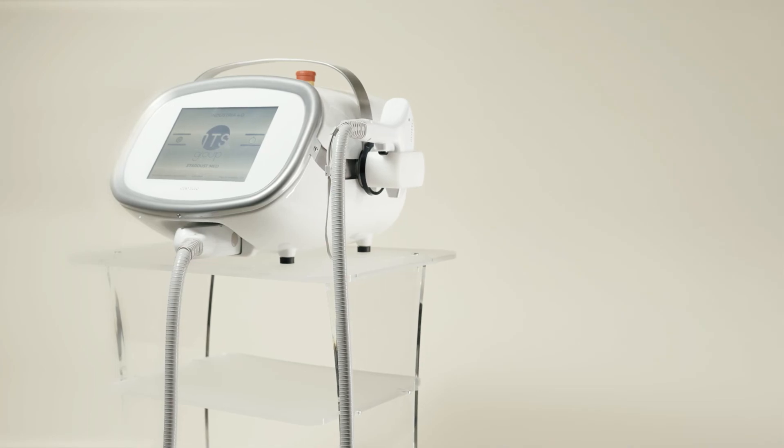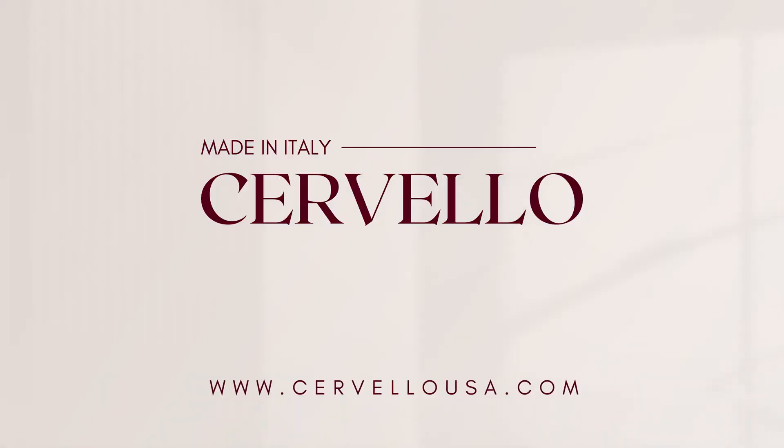Epilation treatment like never before with Cervelo — because every detail counts.